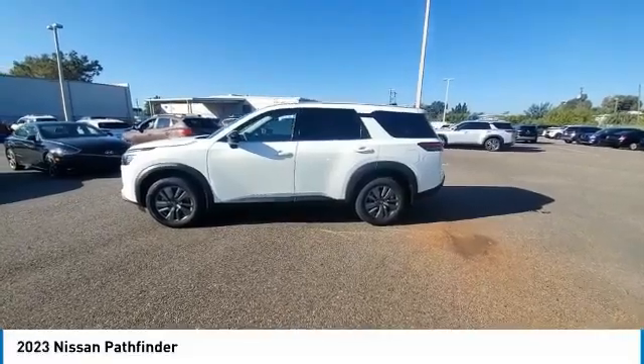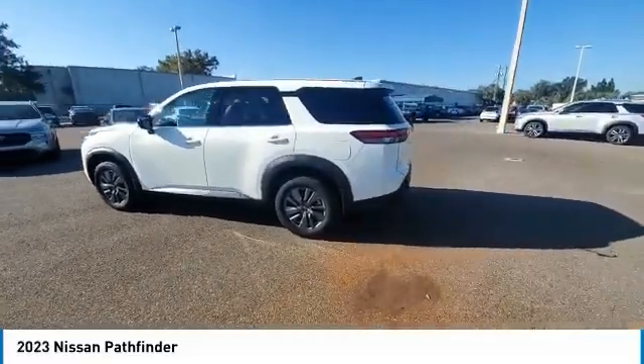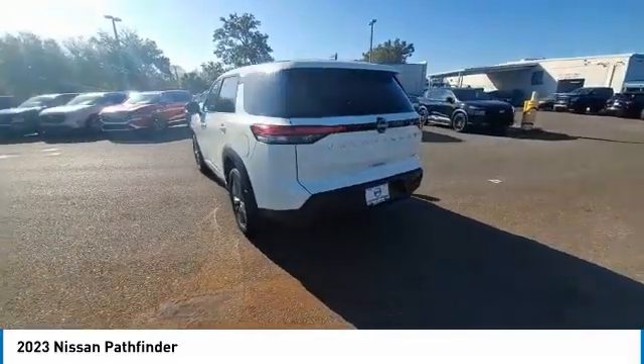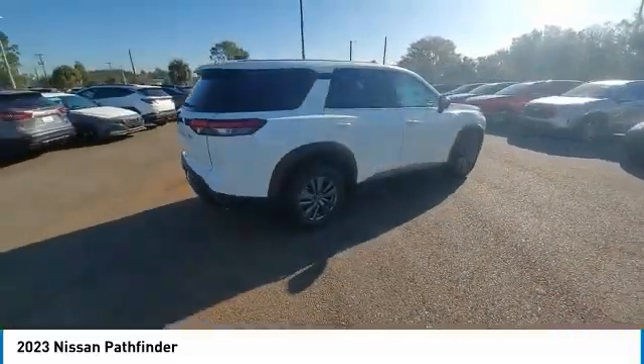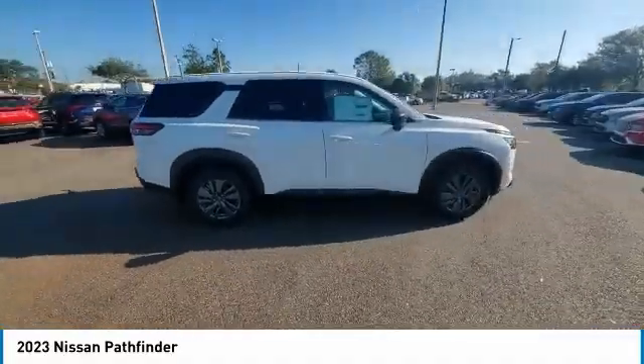Come test drive the 2023 Pathfinder. The Pathfinder has a premium interior with three rows of seating for up to seven passengers, as well as versatile seating and cargo configurations.